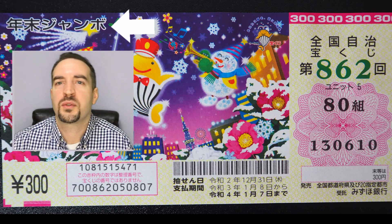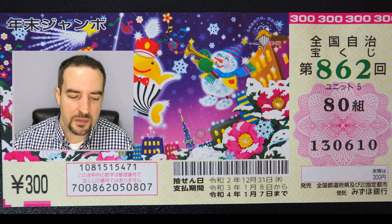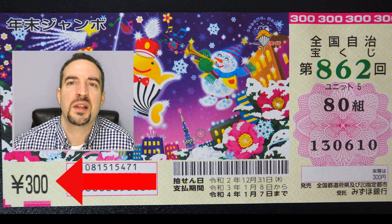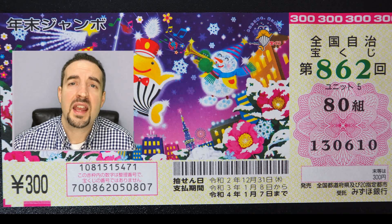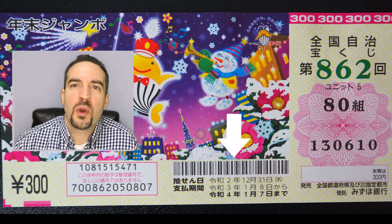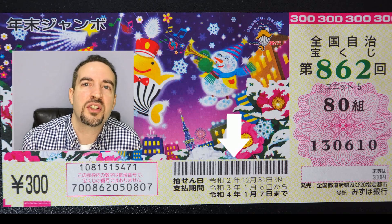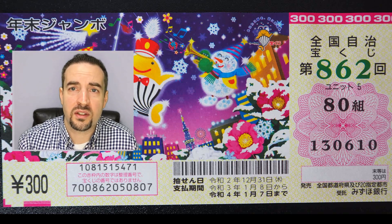At the bottom left, you can see the cost of the ticket: 300 yen. Every ticket for this drawing is 300 yen, very clearly stated. In the bottom middle, you're going to see a barcode. When you cash in your tickets after the lottery, this is what they scan — it tells them if it's a winner, how much you've won, and even if the ticket is still valid. So the barcode is very important.